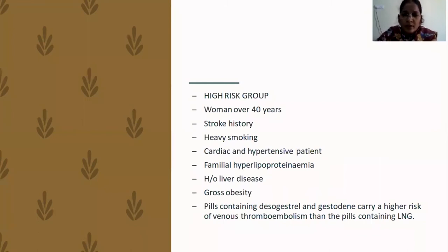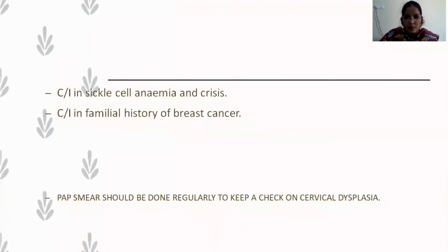High-risk groups where COC pills must be prescribed with caution include: women over 40, those with history of stroke, heavy smokers, alcoholics, cardiac and hypertensive patients, familial hyperlipoproteinemia, history of liver disease, and grossly obese patients. Pills containing desogestrel and gestodene should not be prescribed for patients with a history of thromboembolism. Absolute contraindications include sickle cell anemia and family history of breast cancer. Before prescribing a COC pill, a Pap smear must be taken to check for cervical dysplasia.